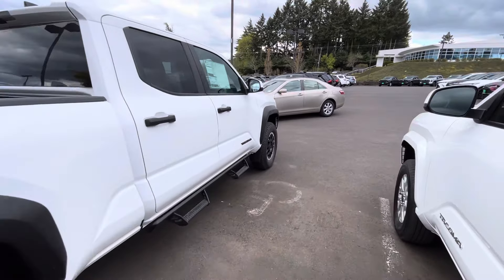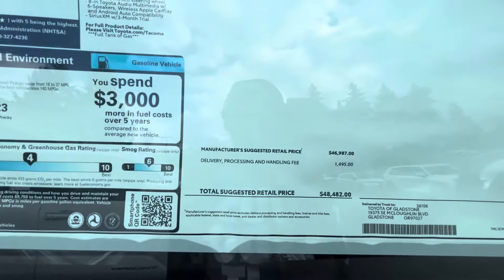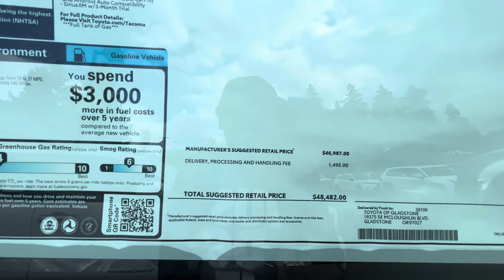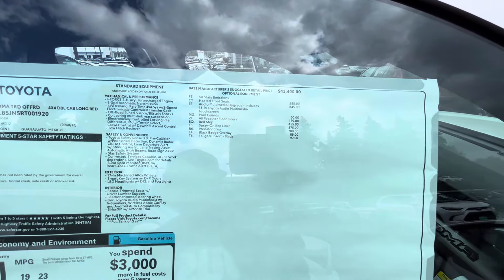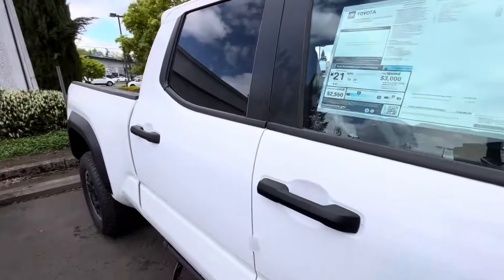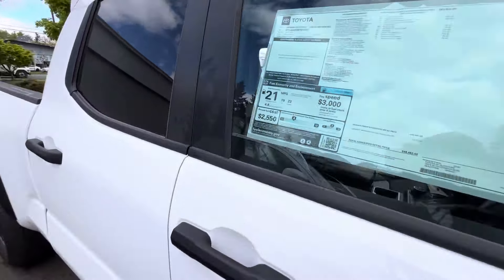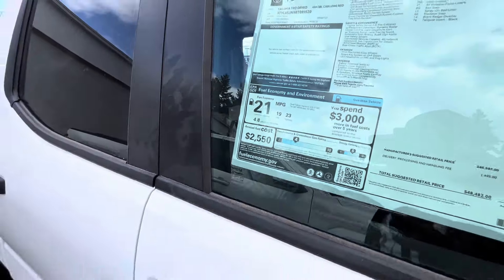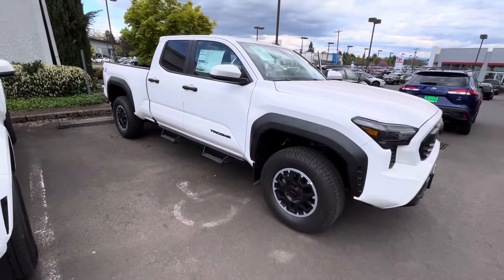The TRD Off-Road sticker on the side looks a little crooked — it's going down and not in a good way. As for the price tag, they want $48,500 basically. No discounts. You're going to get mud guards, all-weather floor liners, a spray-in bed liner, and predator steps — those predator steps hit you for about $700.